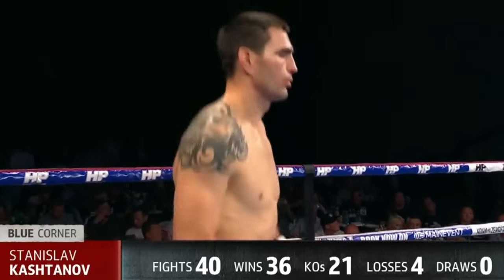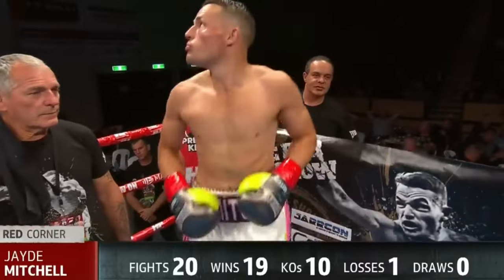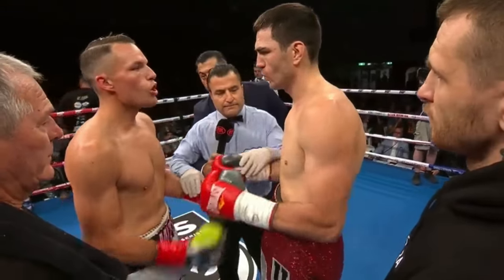In the red shorts with a silver trim, official weight 76.2 — official weight 76 kilograms even. Standing five feet... protect yourselves at all times, touch gloves now, and good luck.